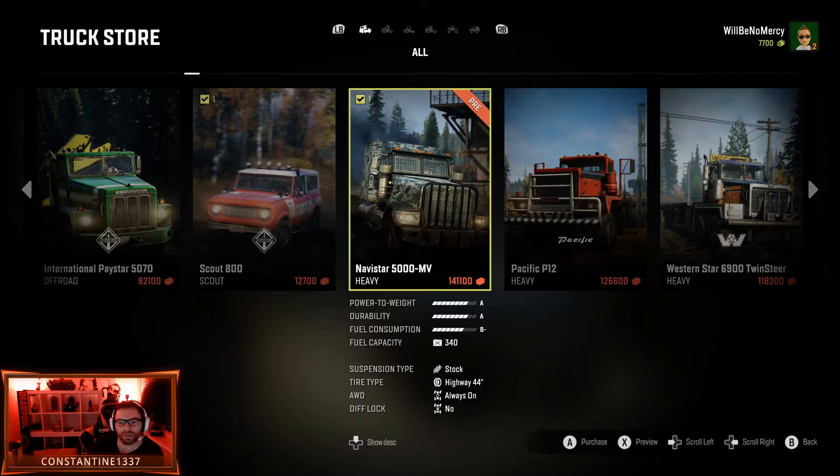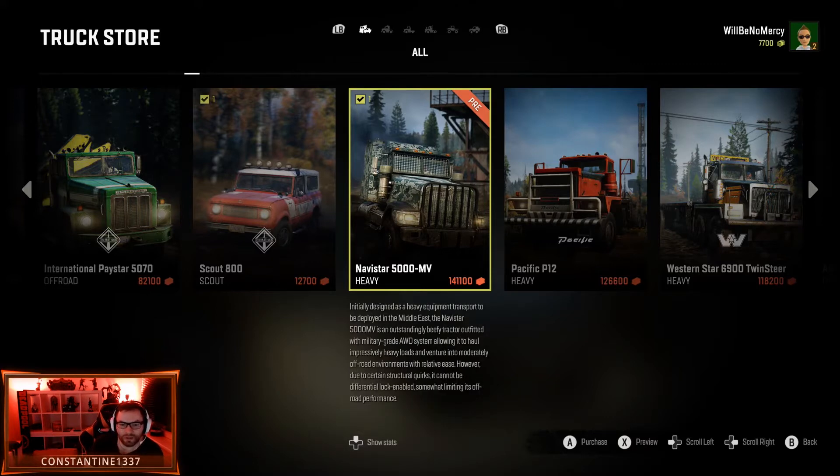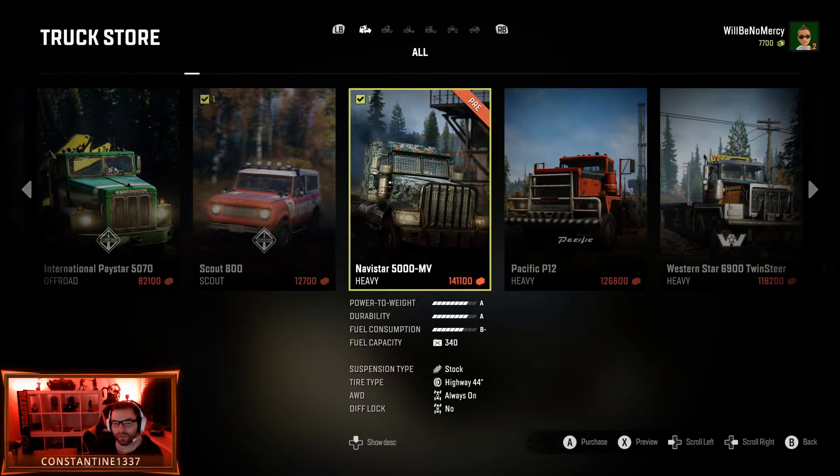It's the Navistar 5000. Wait — so we have one? It says we have one. Where is that? Was that in the other garage? I want to know where it is. Initially designed as a series equipment transport deployed in the Middle East, the Navistar is an outstandingly beefy tractor outfitted with a military-grade all-wheel-drive system, allowing it to haul precisely heavy loads and venture into moderately off-road environments with relative ease. However, due to certain structural quirks, it cannot be differential lock enabled, somewhat limiting its off-road performance.